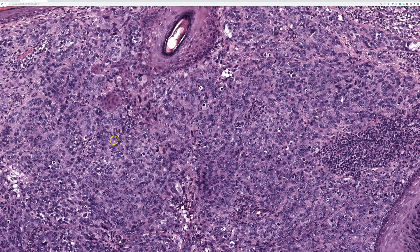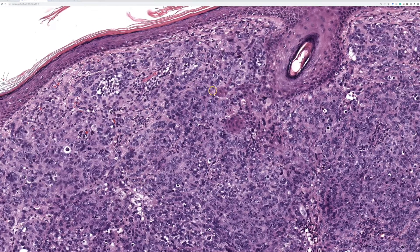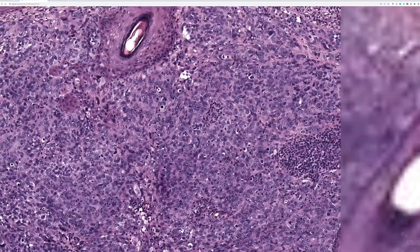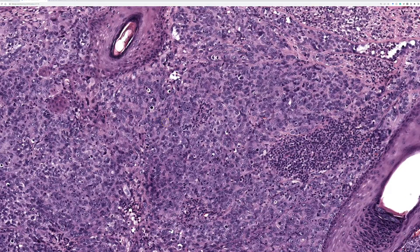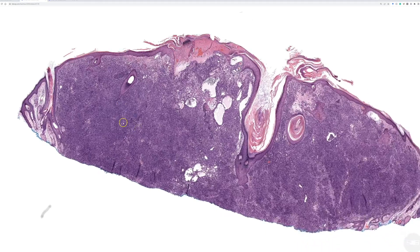SOX10 was done because right away I would think of melanoma in a case like this. I would also think of poorly differentiated carcinoma, and one other thing — which is what this ended up being — and hopefully you thought of that too. I'll come back and show you more morphology in a minute.